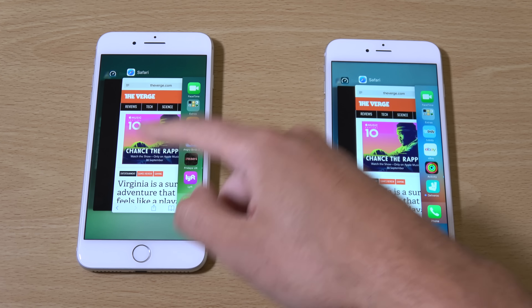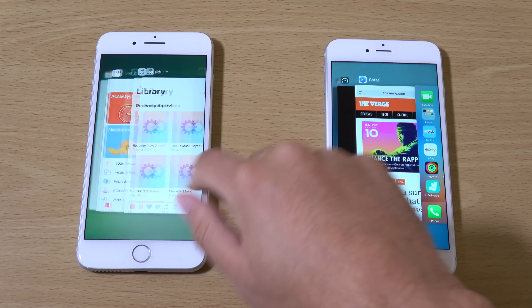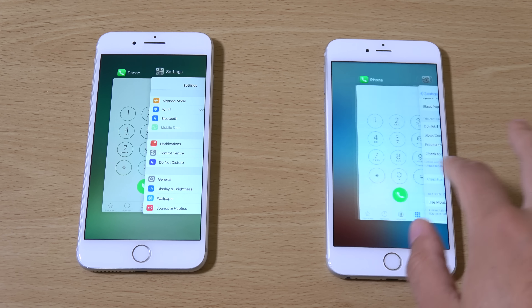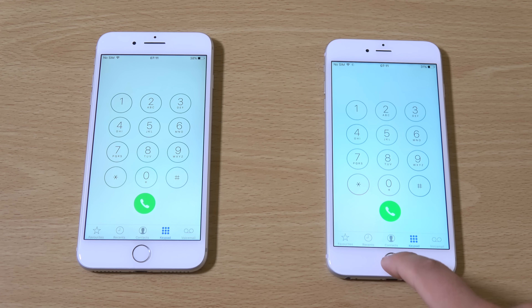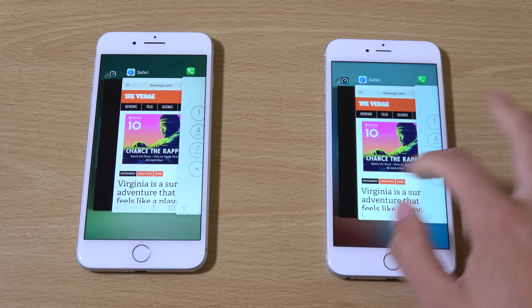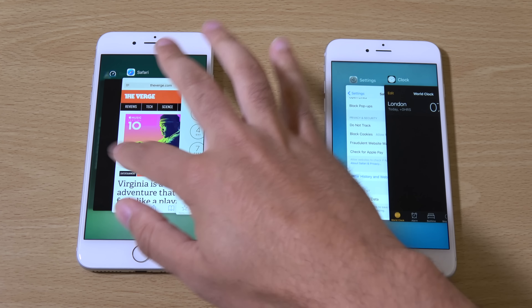I'm going to have to call browsing a draw because both phones showed strengths on certain websites. Definitely not a reason to upgrade if you're looking for better browsing speed. The 6S still has a very nice processor.